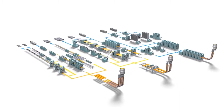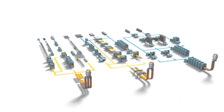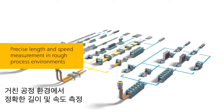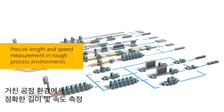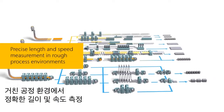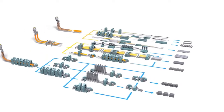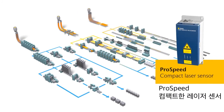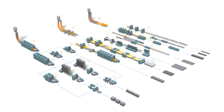Nowadays, competitive metal production requires process optimization to the very limits of what is possible. That is why the precise and reliable determination of length and speed under extreme process conditions is indispensable for guaranteeing the product quality and your profit. The supreme precision of the Polytech ProSpeed Laser Surface Velocimeter optimizes your production at key points.